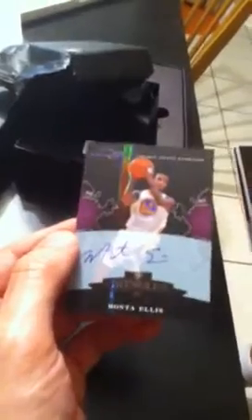Crusades Autos, on card. First up — Monta Ellis, on card auto, at 49.